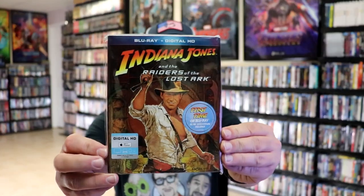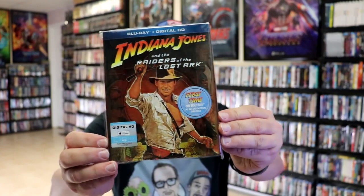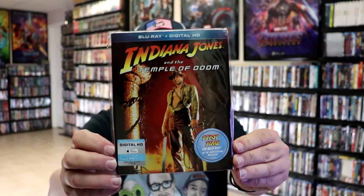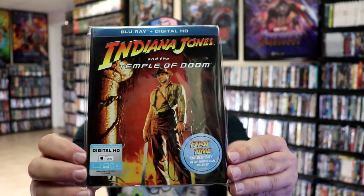First up we have the first slipcover edition Blu-ray with this really nice embossed slipcover. It's kind of got like a foil look about it — really nice looking for Raiders of the Lost Ark. And then we have Indiana Jones and the Temple of Doom, which as the sticker shows was the first time on Blu-ray as an individual release.